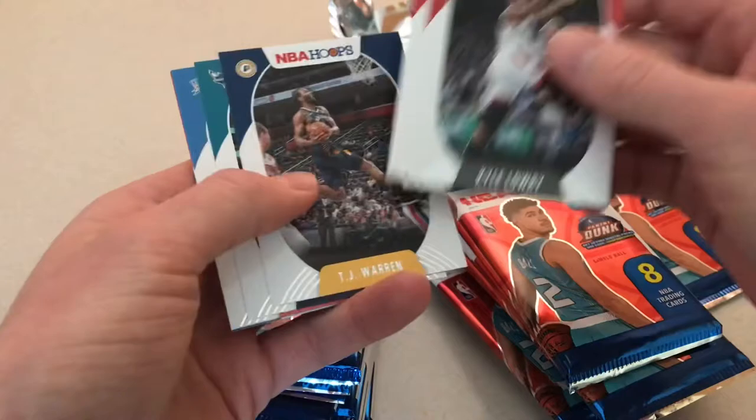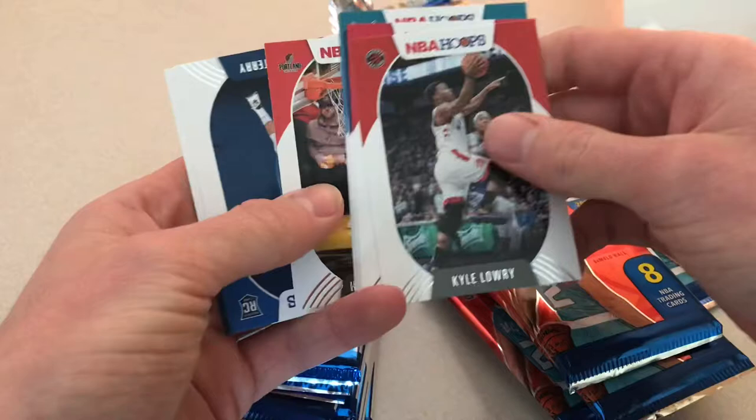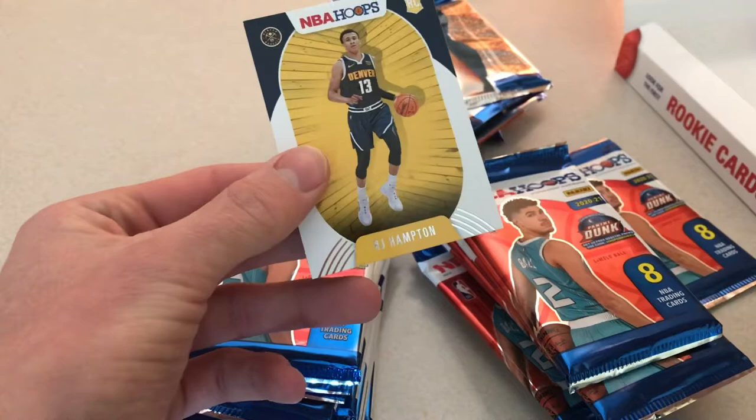Kyle Lowry, Eric Gordon, TJ Warren, Cody Zeller, Darius Bazley, Hassan Whiteside, Tyrell Terry, and RJ Hampton. Nice.